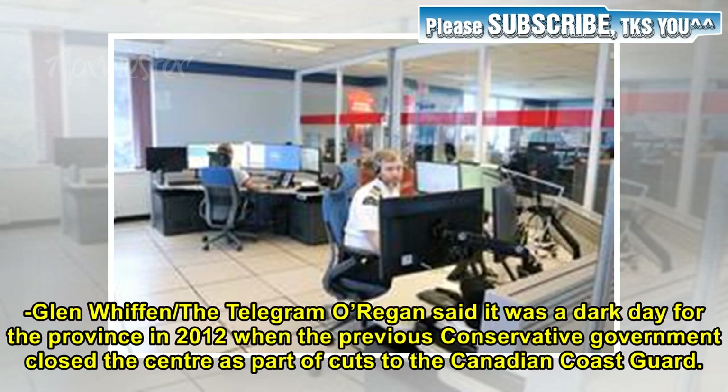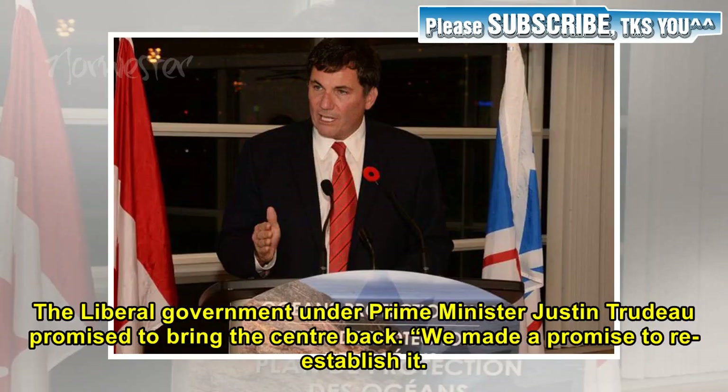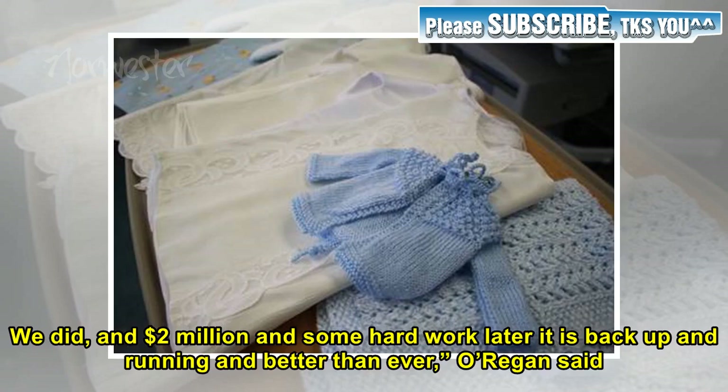O'Regan said it was a dark day for the province in 2012 when the previous Conservative government closed the centre as part of cuts to the Canadian Coast Guard. The move sparked outrage in the province and a number of large protests. The Liberal government under Prime Minister Justin Trudeau promised to bring the centre back. "We made a promise to re-establish it. We did, and $2 million and some hard work later it is back up and running and better than ever," O'Regan said.